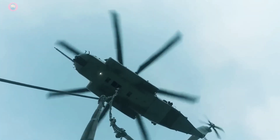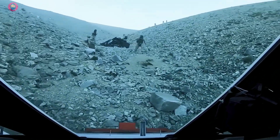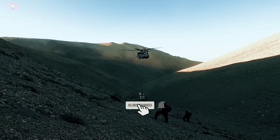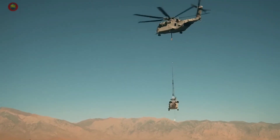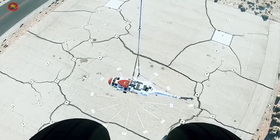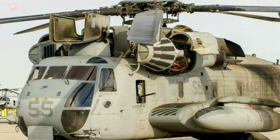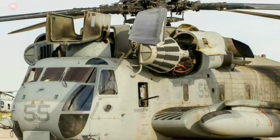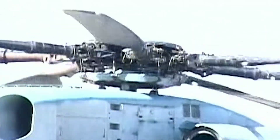Sikorsky Aircraft, a Lockheed Martin company, is producing the CH-53K King Stallion — a modern heavy-lift cargo helicopter designed to replace the CH-53E helicopter of the U.S. Marine Corps. The USMC has plans to acquire 200 CH-53K helicopters. In October 2015, the King Stallion conducted its inaugural flight, and the first CH-53K helicopter was delivered to the Marine Corps in May 2018.